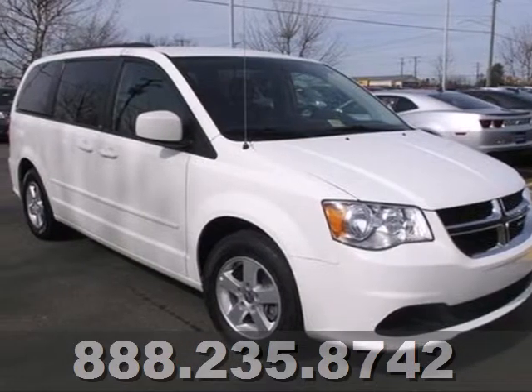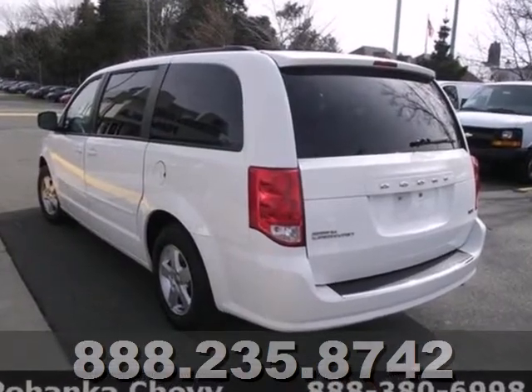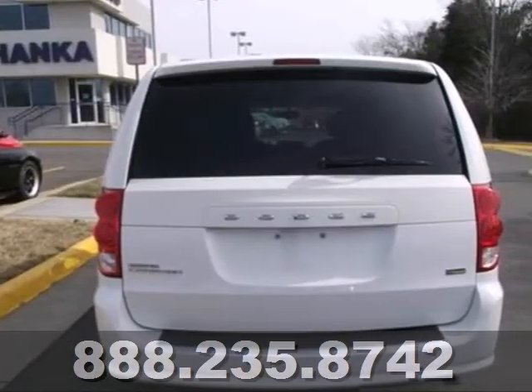Here's a 2012 Dodge Grand Caravan. Keep you and your family safe with this van's four wheel anti-lock brakes, multiple airbags, and low tire pressure warning.